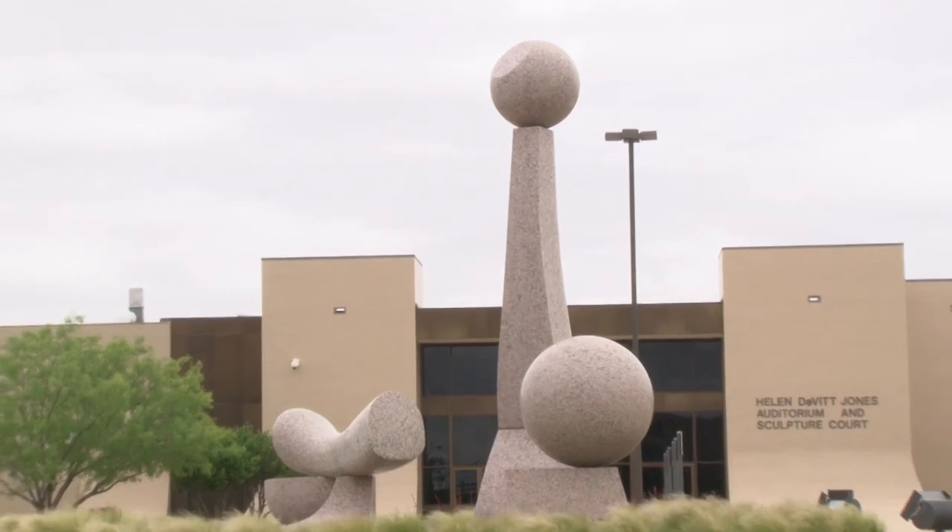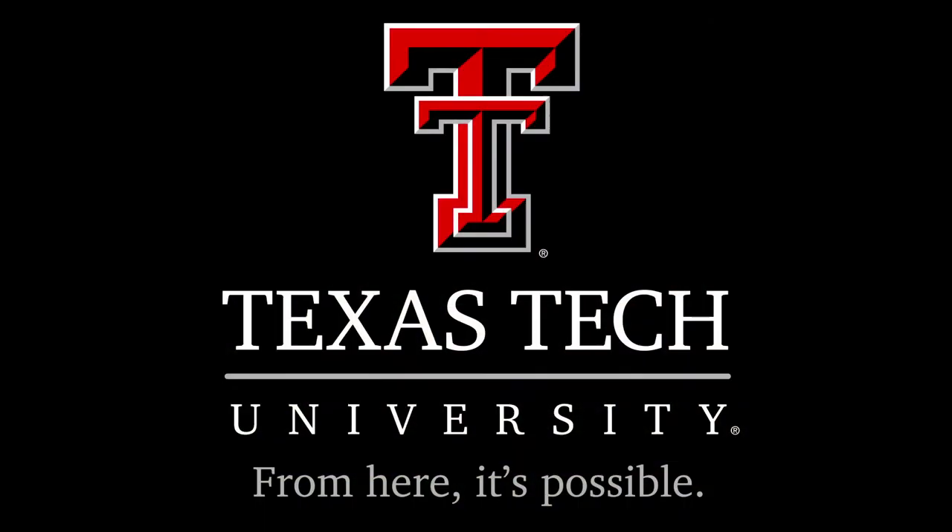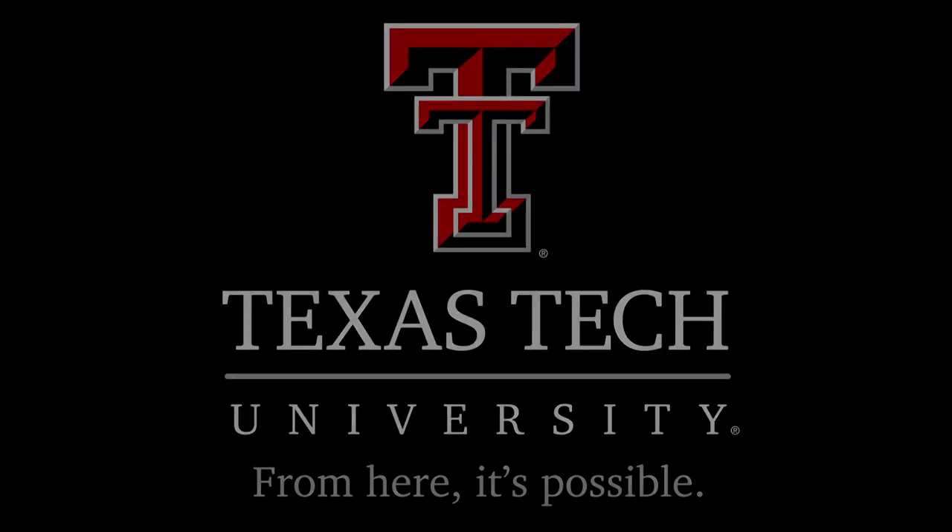The Museum of Texas Tech is open Tuesday through Sunday and is free to the public. This is Lacey Nobles for Texas Tech Today.